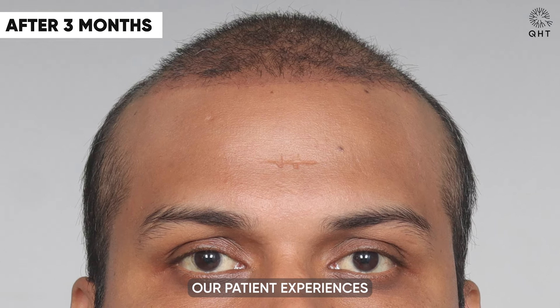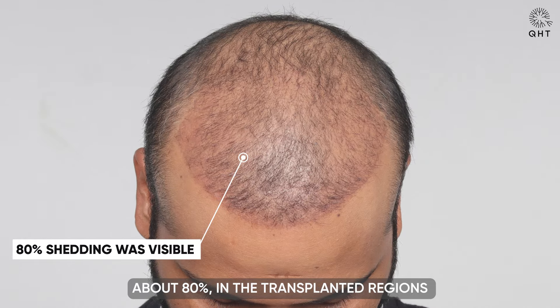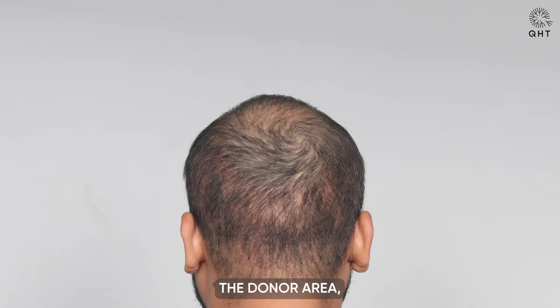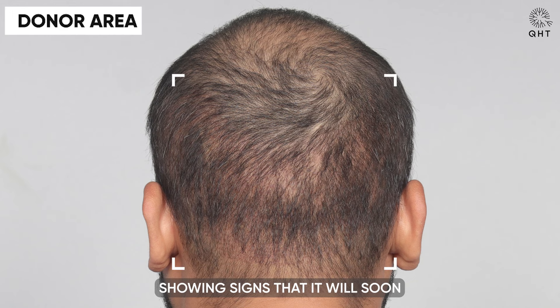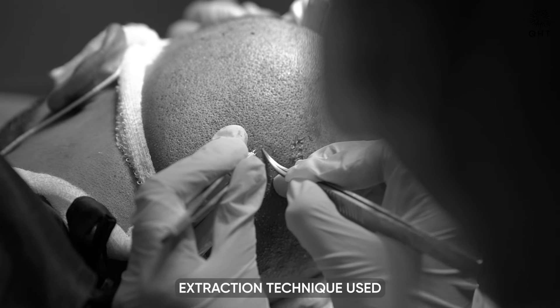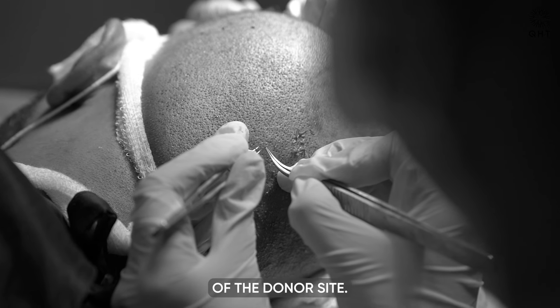After one month, our patient experiences significant shedding — about 80% in the transplanted regions — a typical stage that indicates the start of the hair renewal cycle. The donor area, meanwhile, is healing impressively, showing signs that it will soon blend indistinguishably with the rest of the scalp, evidencing the skilled extraction technique used and the robust regenerative capacity of the donor site.